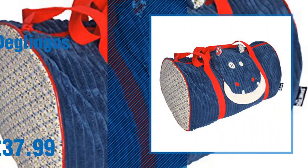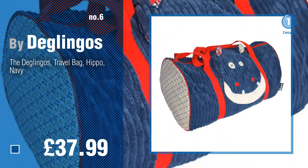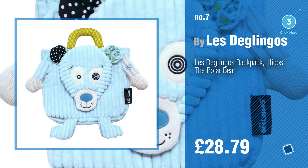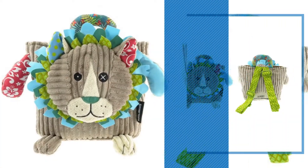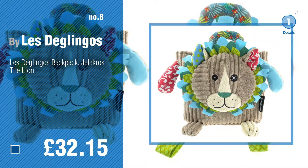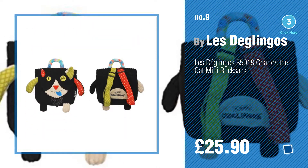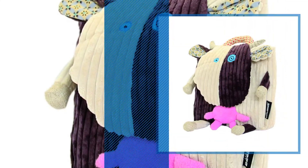Number six by Le Deglingo's. Number seven by Le Deglingo's — click the circle in the corner to find more amazing products and gift ideas. Number eight. Number nine — discover more great kids backpack ideas and items to explore, click the circle. Number ten by Le Deglingo's.